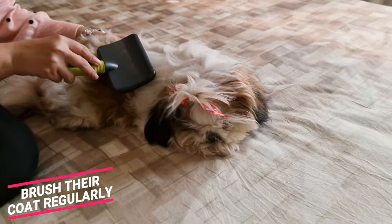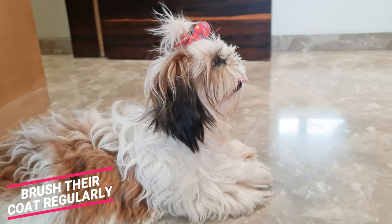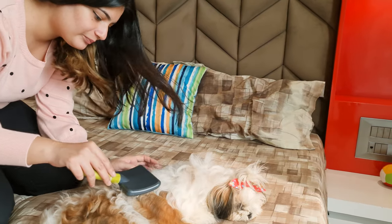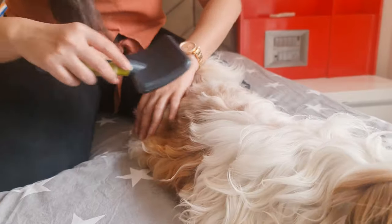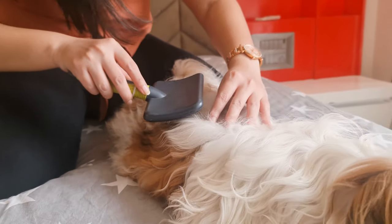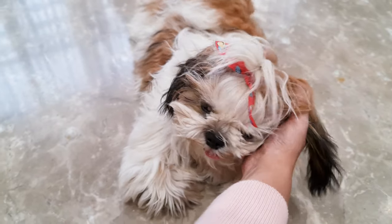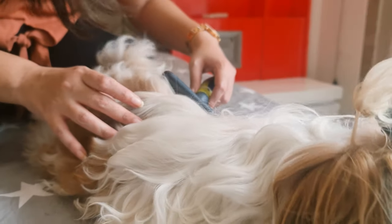Brush their coat regularly. Shih Tzus have long hair, which makes them more prone to tangles and mats. To avoid them, you need to brush them regularly. Brushing their coat also helps remove dirt and debris and stimulate their body oil evenly. Ideally, you need to brush your Shih Tzu every day — if not, at least every other day. I recommend using a slicker brush; I will link down some of the best ones in the description.